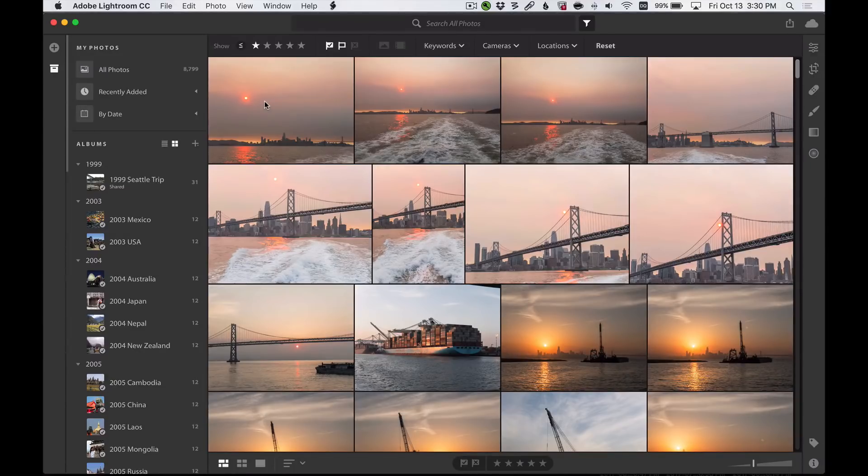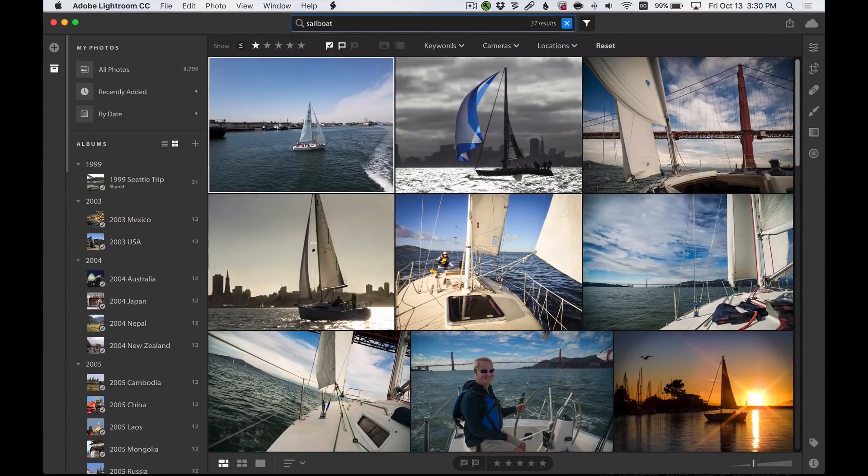Number two: having all your photos up in the cloud means that a lot of processing power can be brought to bear on those photos to do some cool things that couldn't necessarily be done very well locally on your computer. For example, organizing is sort of a pain, right? Do you religiously keyword all of your photos so you can find stuff later on? Yeah, me neither. But with the new Lightroom, I don't have to. If I'm looking for that picture I took of a sailboat, I can just go to the search field and type "sailboat." None of these photos have been keyworded or tagged — they're not in an album — Lightroom just knows there's a sailboat in them. This is an example of the sort of processing we can do in the cloud, and we'll be adding more cool stuff like this over time.